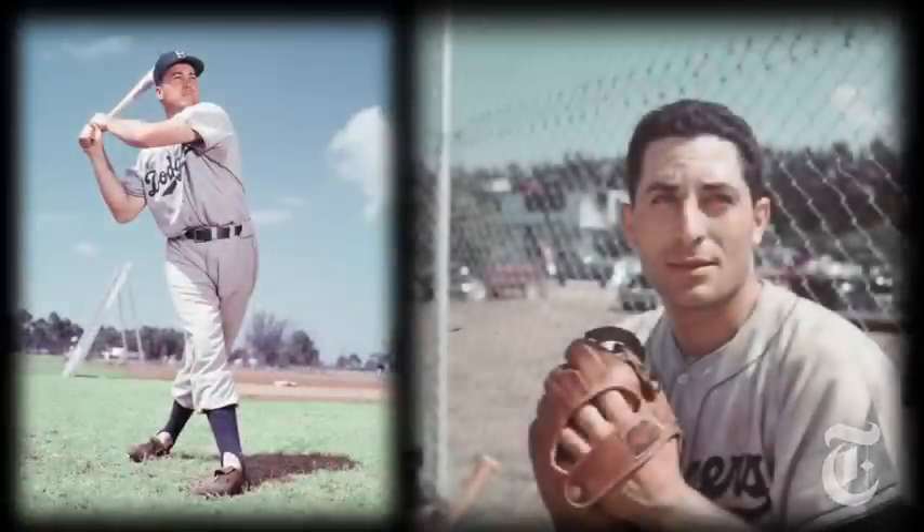I remember a little bit about that game. Duke Snider and Carl Furillo hit back-to-back home runs, and Johnny Podres pitched a shutout, beating the Pirates 2-0. Of course, the Dodgers and the New York Giants were gone from New York after the 1957 season, off to California.